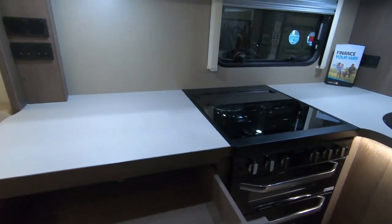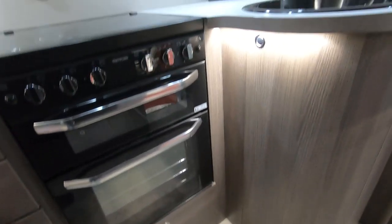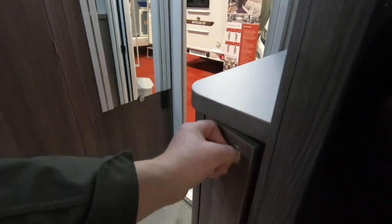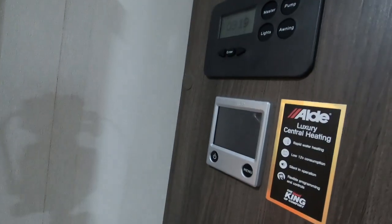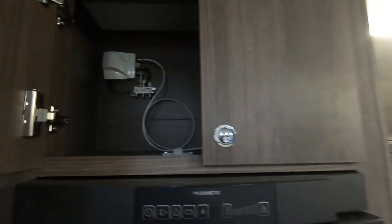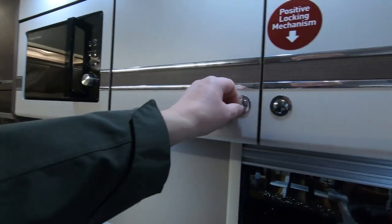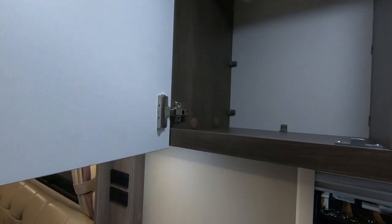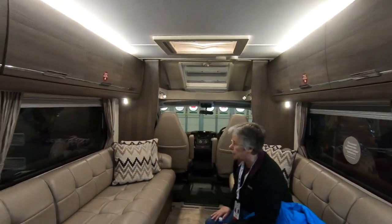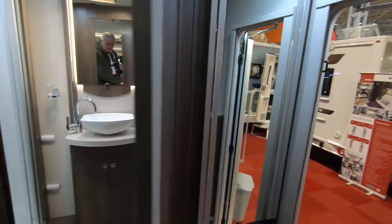Lots of space in the kitchen, big drawers, big cupboard down there, space under here. The table must live in there — yes, table lives in there. Elddis central heating, fly screen, cupboards up there, three-way TV thing. I must say I'm quite impressed with this Elddis.